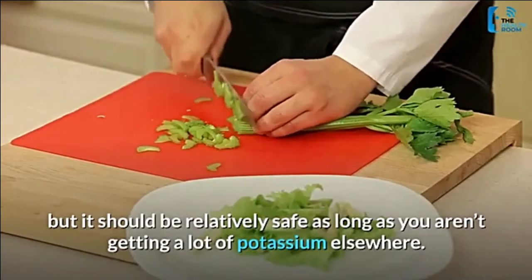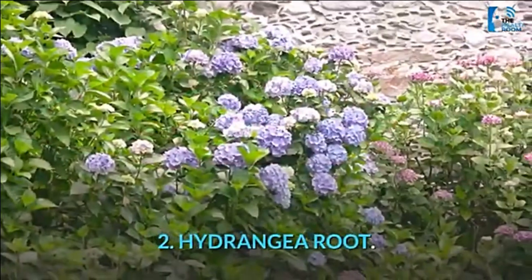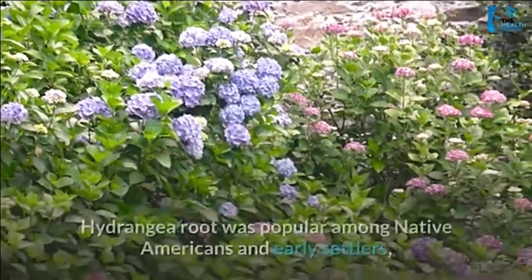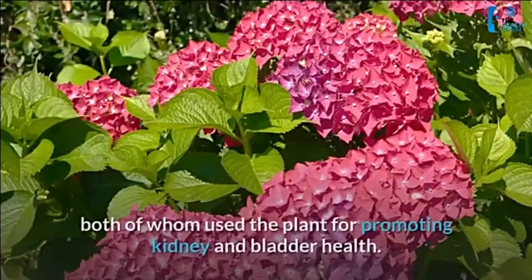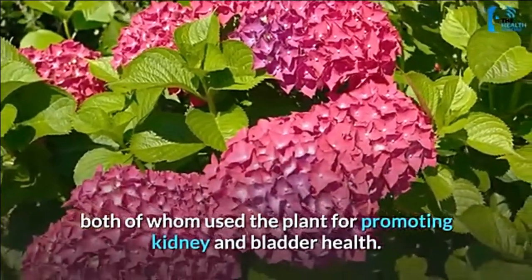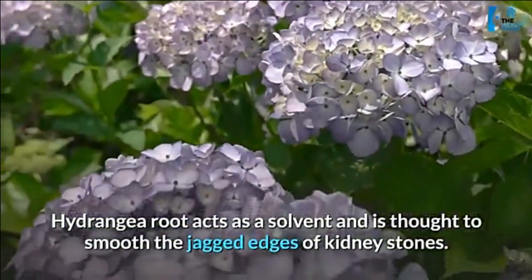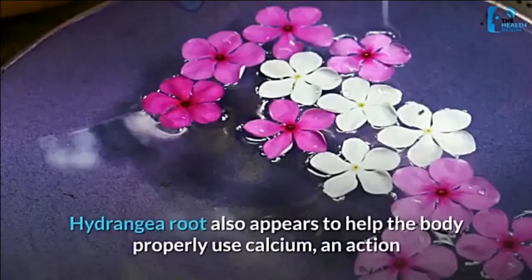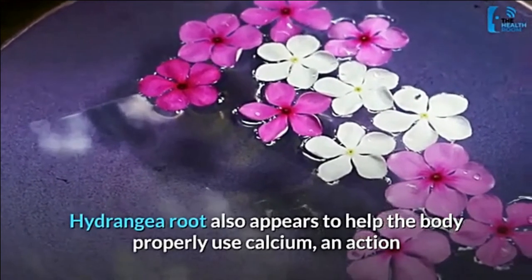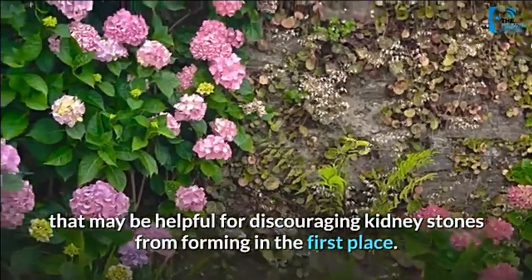We recommend talking with your doctor about celery if you have existing kidney disease, but it should be relatively safe as long as you aren't getting a lot of potassium elsewhere. Number 2: hydrangea root. Hydrangea root was popular among Native Americans and early settlers, both of whom used the plant for promoting kidney and bladder health. Hydrangea root acts as a solvent and is thought to smooth the jagged edges of kidney stones, and also appears to help the body properly use calcium, which may discourage kidney stones from forming in the first place.